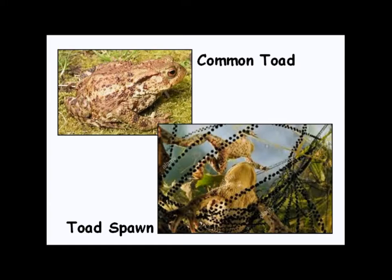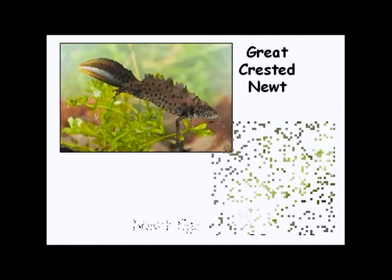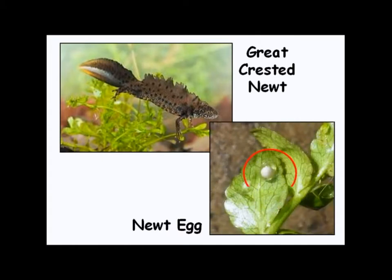We also have another type of amphibian in Britain, and these are called newts. This is what a newt looks like. Newts spend their entire lives living in water — they never really leave the water at all. They still have the big long tail that you see in tadpoles to allow them to swim. But they don't lay their eggs in groups; they lay their eggs individually on different plants underwater.